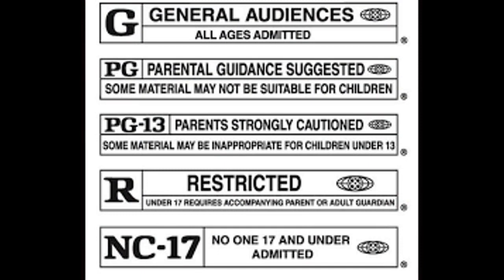In 1968, G, PG, R, and X motion picture ratings were introduced. These ratings are used to determine the age at which you're allowed to watch a movie.